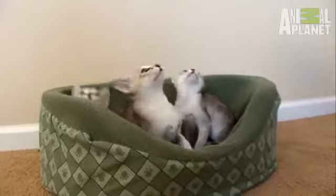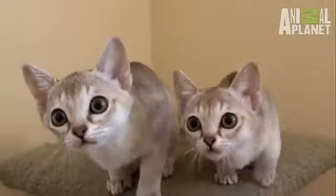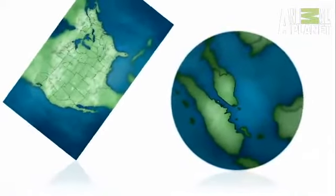As far as where these kitties come from, there's some discrepancy. Some say here in the States, while others say the cats came from Singapore. No matter where they originated, we're happy to have them.